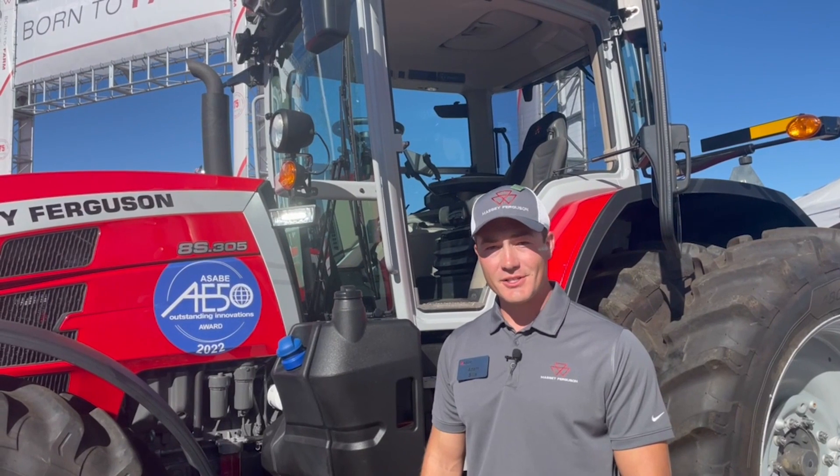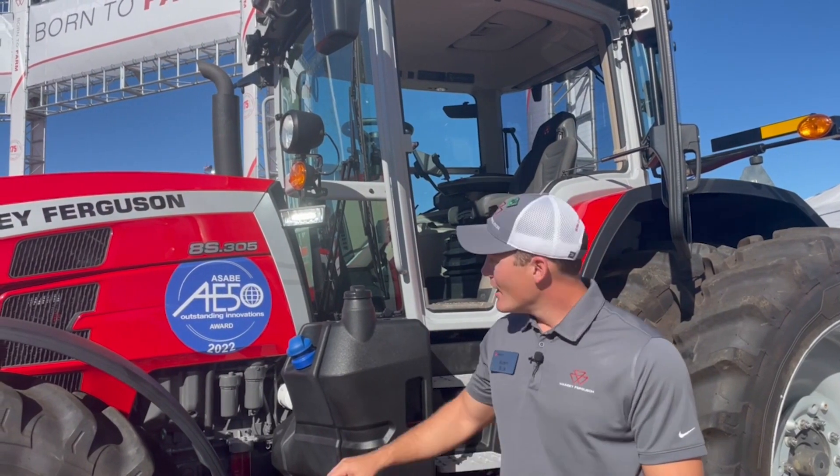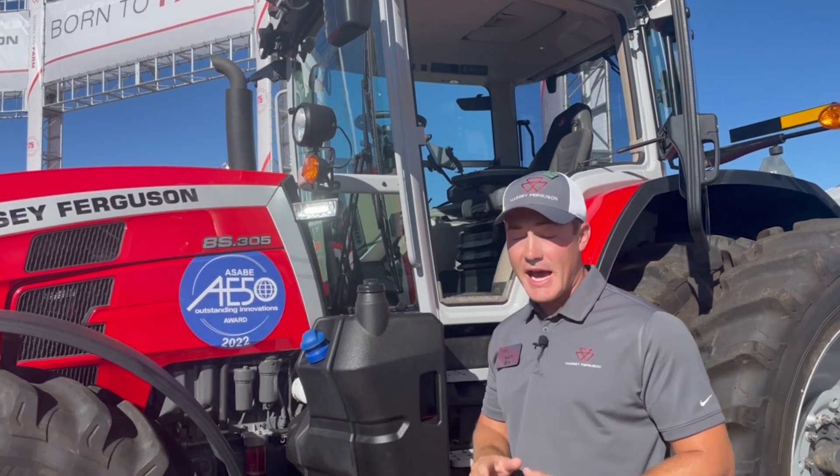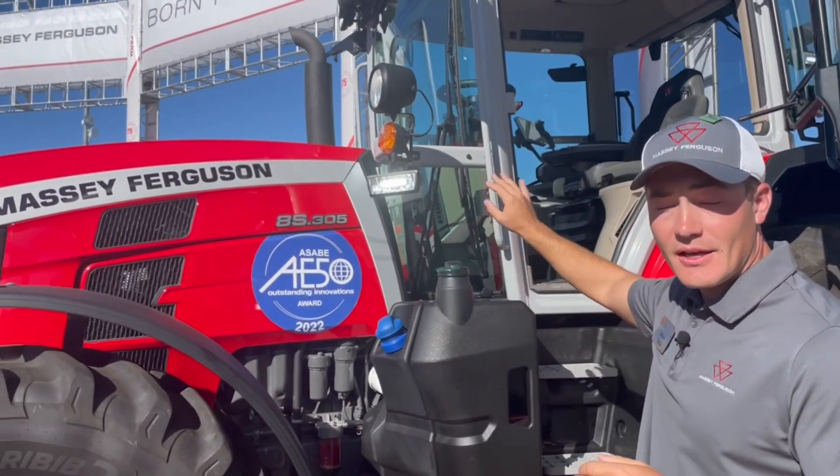The Massey Ferguson 8S features an industry-exclusive design, and we call it the Protect You. It is a nine and a half inch gap between the back side of the hood and the front of the cab glass.